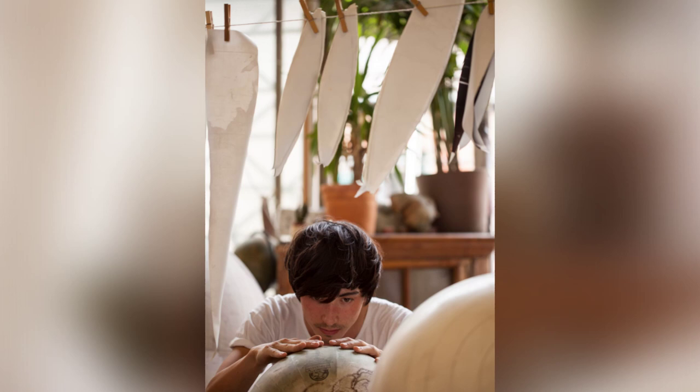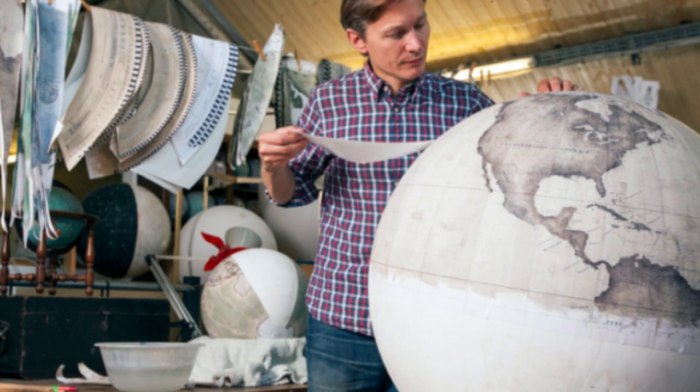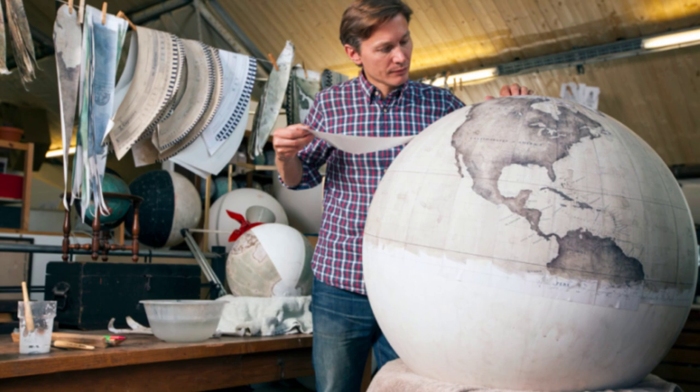The map details are created from contemporary maps and are customized and corrected using Adobe Illustrator. Each globe is then hand-painted and weighted so that it comes slowly to rest when spun.